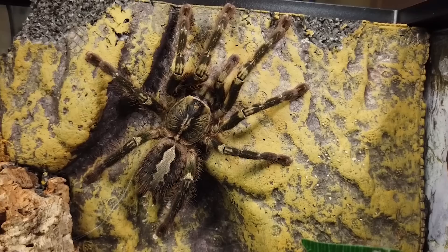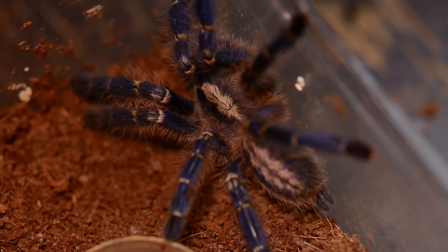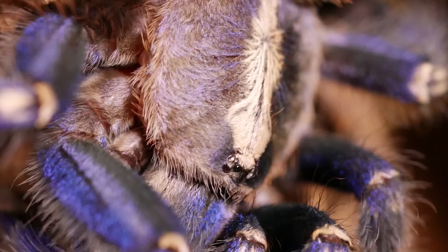They do tend to run around their enclosure like crazy when startled or disturbed. This tarantula is very photosensitive and does not like bright lights — it will retreat into its hide almost every time you turn the lights on, making it very difficult to photograph or record video.